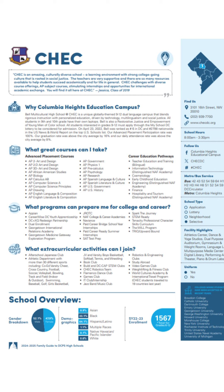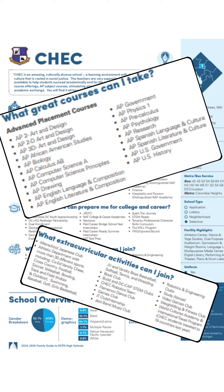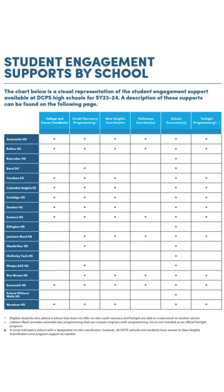Each school has a full page that provides an overview of the school, specialized course offerings, college and career programming, and extracurricular options. The end of the booklet includes information about social-emotional supports, as well as career education pathways and college preparation programs available at different schools.